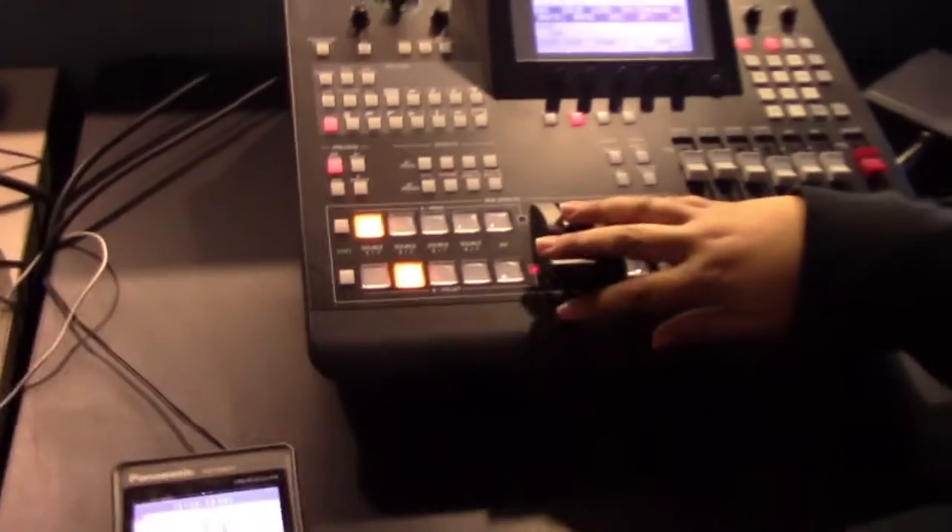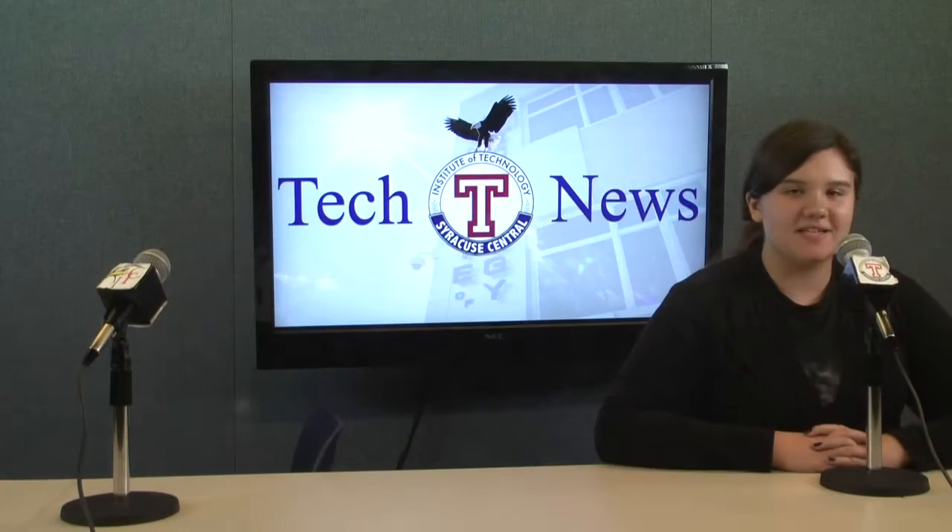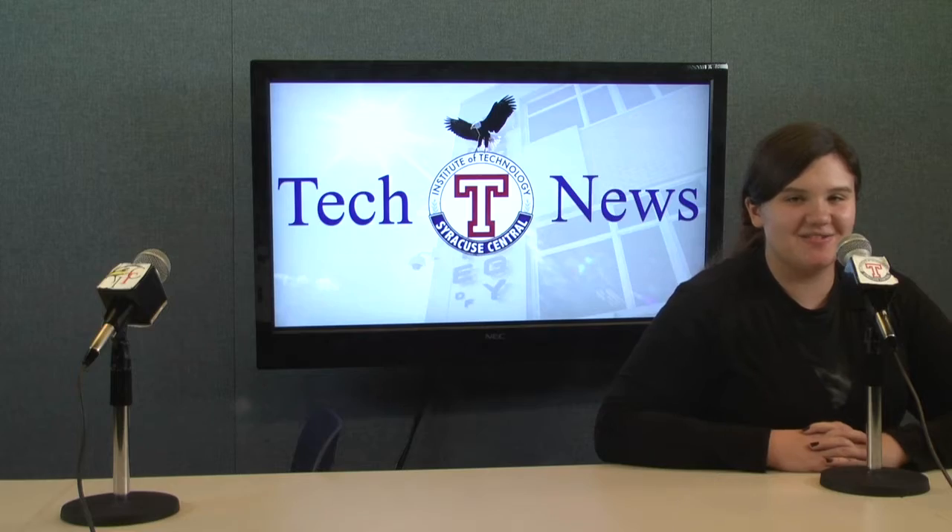Now back to Jerry for more tech news. That's all for Tech News Today. See you next time for more news from the ITC tech news team.